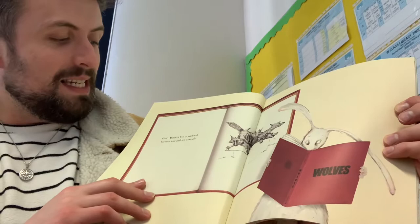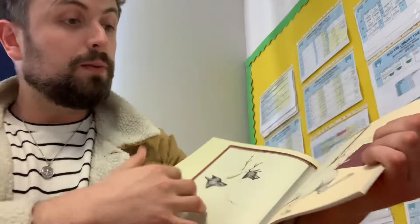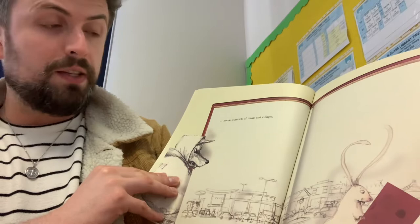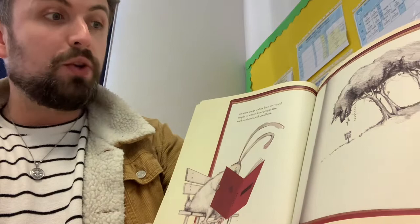Grey wolves live in packs of between two and ten animals. They survive almost everywhere, from the Arctic Circle to the outskirts of towns and villages. In some areas, wolves have retreated to places where fewer people live, such as forests and woodland.